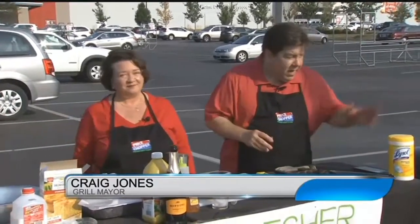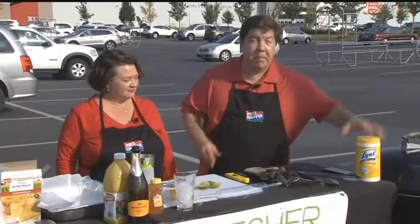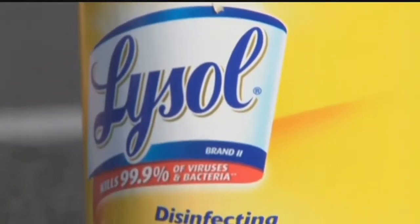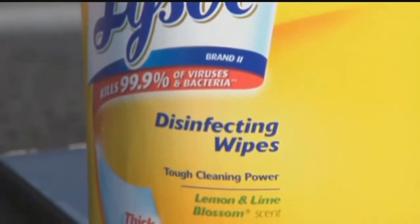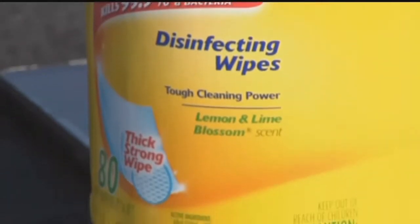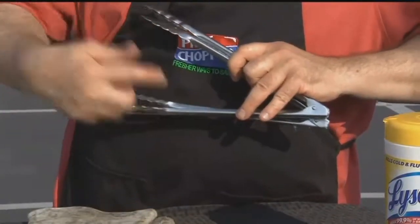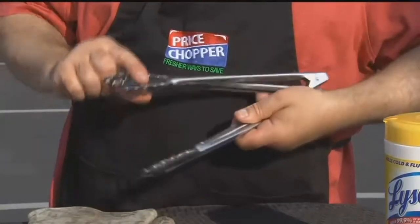Let's talk about some tailgating essentials because it's really important that we stay safe. A couple things I always like to suggest: make sure you have disinfectant wipes so you can wipe down your surfaces to keep the food safe. Also, have multiple utensils so that you're not using the same tongs for raw food and for cooked food.